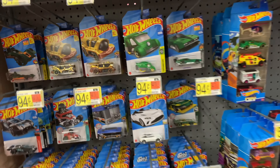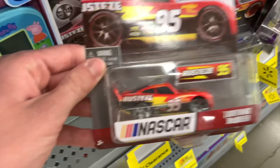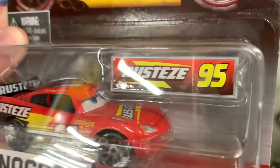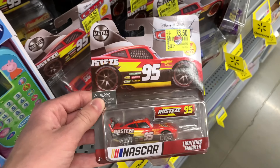We thought we were done at Walmart, but they have NASCAR cars on clearance. The only one I'm going to pick up tonight is the McQueen, mostly because it comes with this barrier, but the McQueen itself is pretty cool. Since they're on clearance, I might as well go ahead and pick it up. We still have a couple more stores to go.